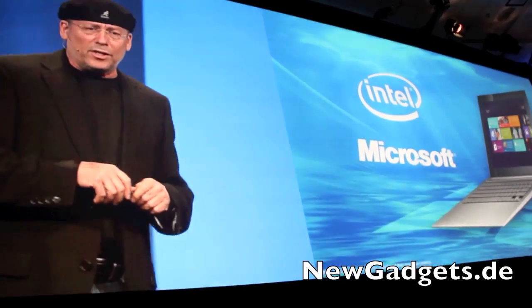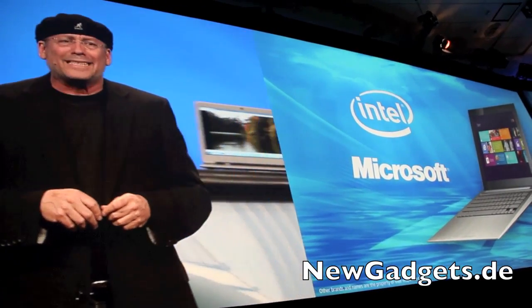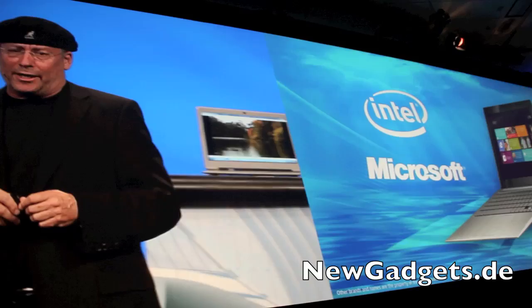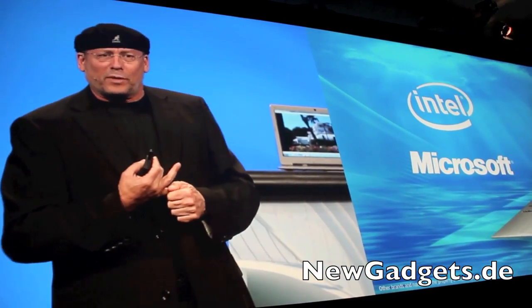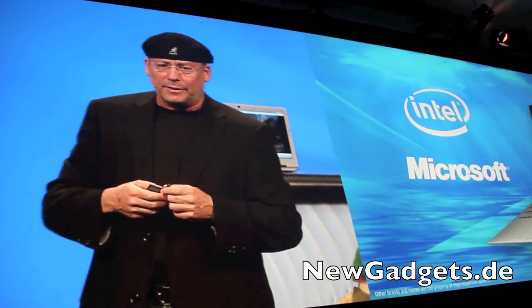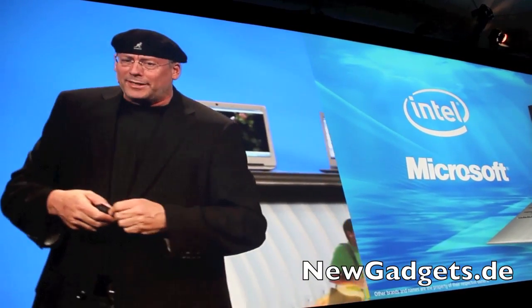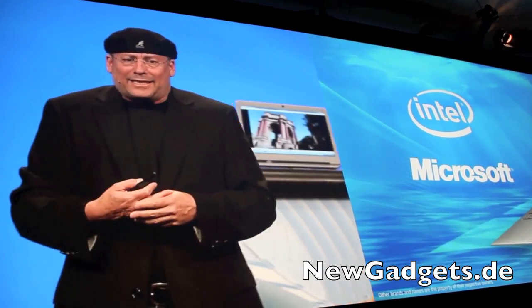Intel and Microsoft have been collaborating closely for the last 20 years. We had several big partnerships through the development of Windows 8, taking full advantage of their performance, making a huge effort together to reduce power because of the interaction between software and hardware, to take advantage of media and graphic capability, and to take advantage of the x86 ecosystem.